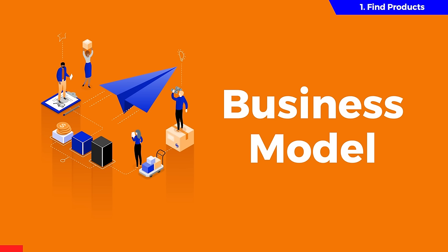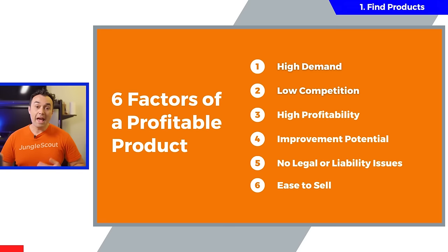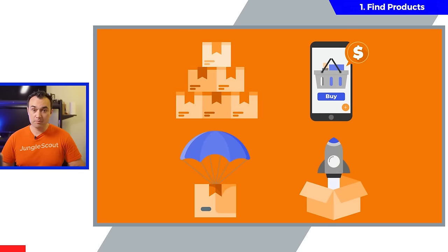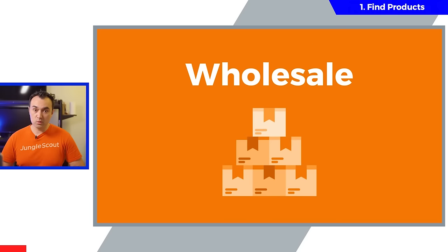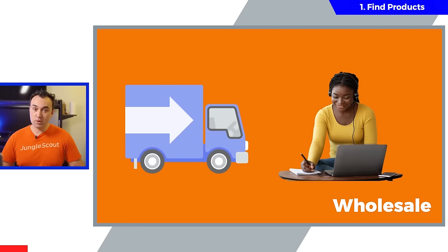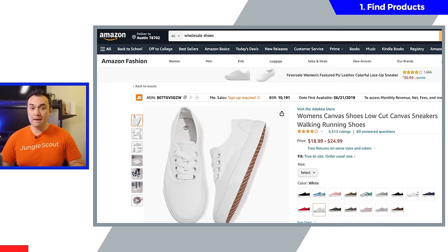The business model you choose will also determine how many of these six factors you should aim for. On Amazon, there are four main business models to consider. The first is called wholesale — this is when you buy products in bulk directly from larger known brands, and then use the current Amazon listing to resell your inventory.